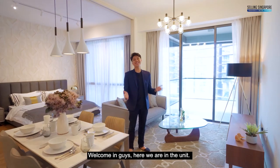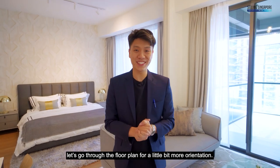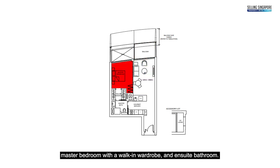Welcome in guys. Here we are in the unit. Before we start the home tour, let's go through the floor plans for a little more orientation. The unit size is 775 square feet with one bed and one bath. Through the front door, you have a kitchen and an island top, then a living and dining area, a balcony, master bedroom with walk-in wardrobe and ensuite bathroom.